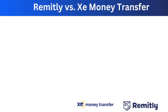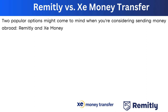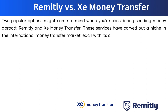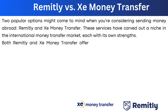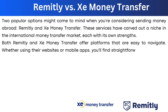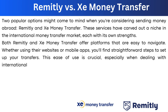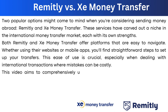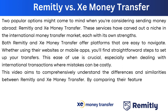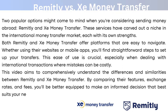Remitly and Xe Money Transfer are two popular options when considering sending money abroad. These services have carved out a niche in the international money transfer market, each with its own strengths. Both platforms are easy to navigate, whether using their website or mobile apps, with straightforward steps to set up transfers. This video aims to comprehensively understand the differences and similarities between Remitly and Xe Money Transfer by comparing their features, exchange rates, and fees.